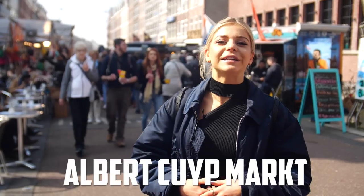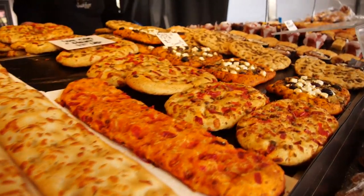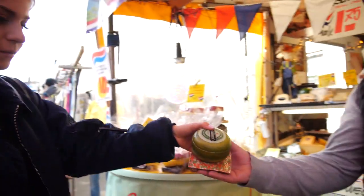Here in De Pijp you will find Albert Cuyp Markt, which is not only Amsterdam's but also the whole of the Netherlands' most popular and largest outdoor street market. With 260 stands, it operates 6 days a week. Start your day with some of the best coffee and brunch you can find in the city.